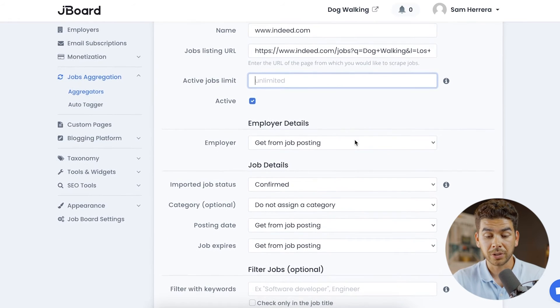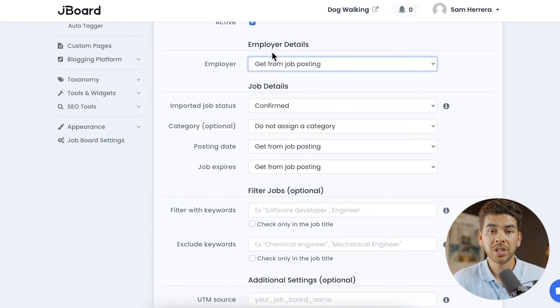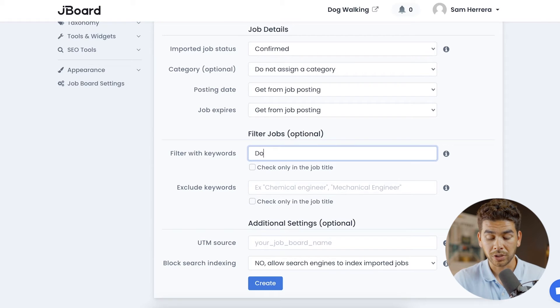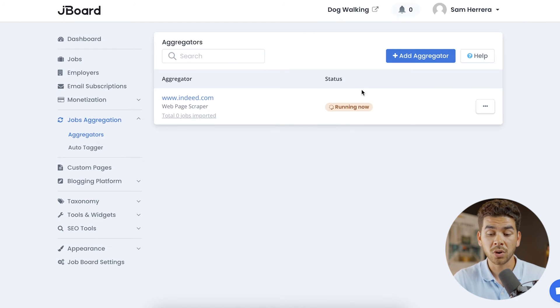It opens more options: you can limit the number of active jobs or keep it unlimited, and change the employer and job details. A neat feature is keyword filtering — so let's say we just want dog walkers and not sitters. We'll add 'walkers' as an include keyword and exclude 'sitters,' so it will only pull jobs that are walkers and not sitters. Once you're finished changing your settings, click Create. It will take some time to run the scraper depending on how many jobs are on the site.